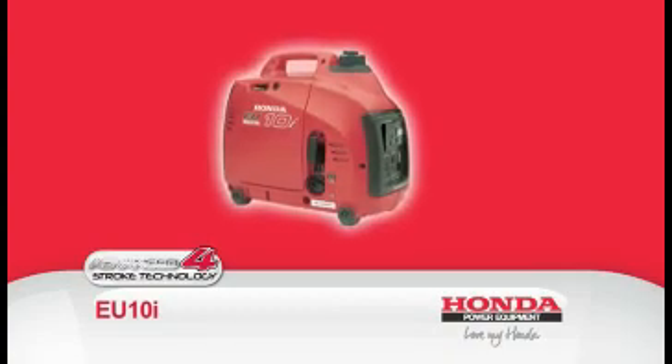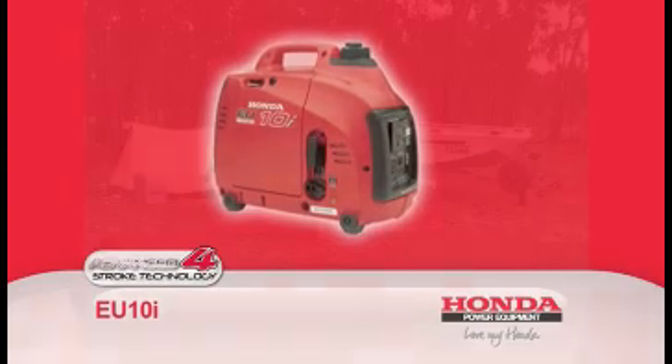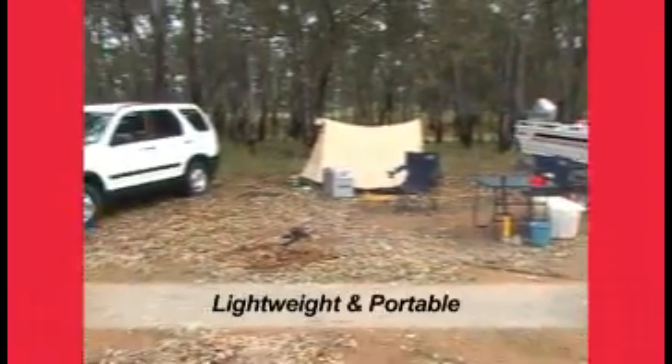The EU10i is the most popular generator used by campers. It only weighs 13 kilos, making it extremely portable.